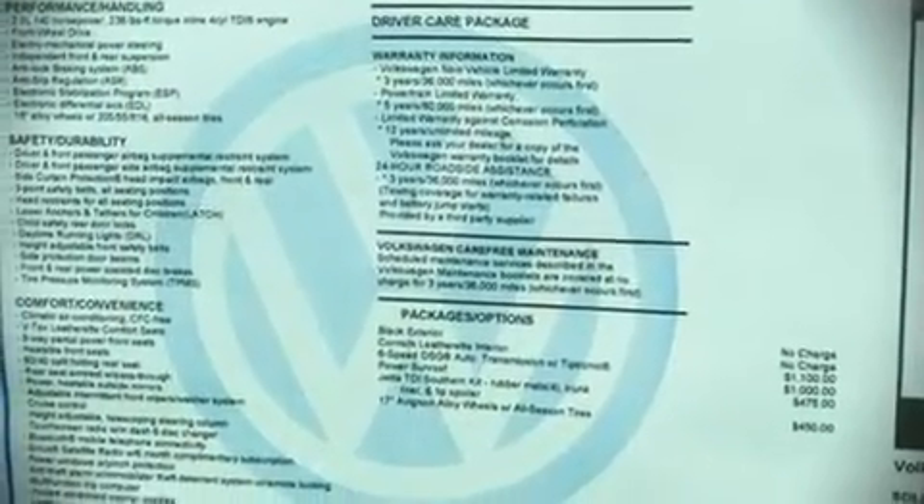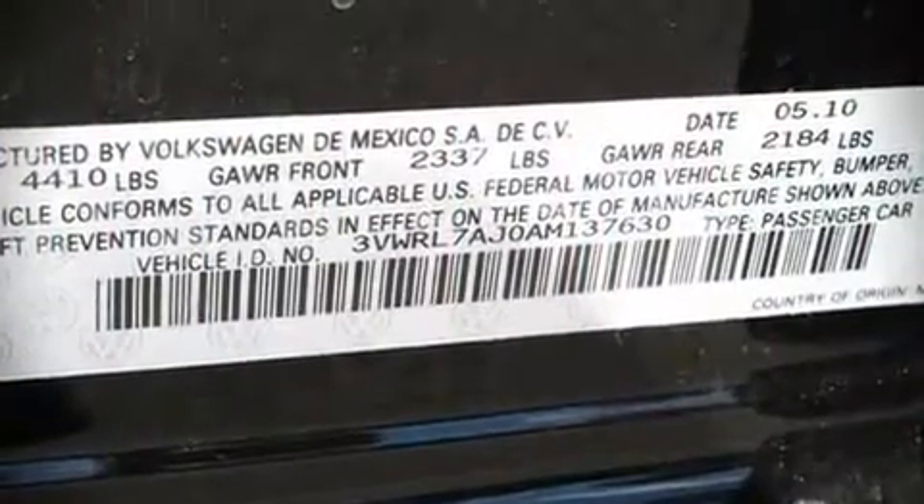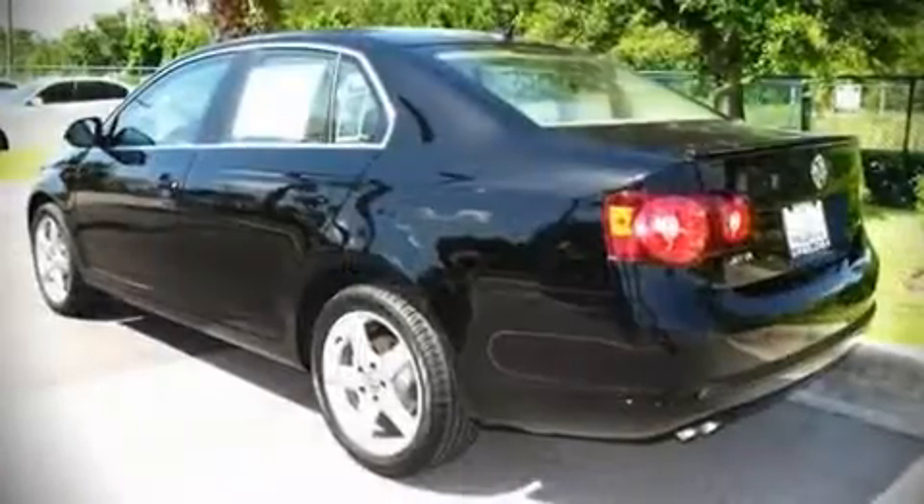Top features include remote keyless entry, tilt steering wheel, power door mirrors and heated door mirrors, power windows, and air conditioning.